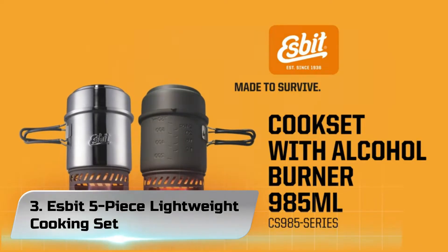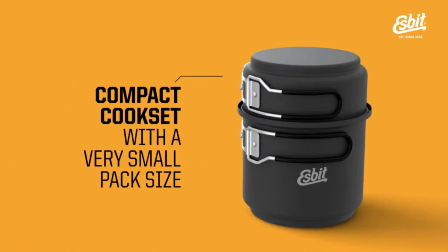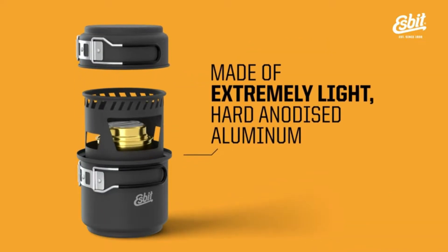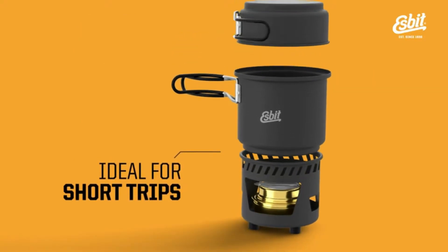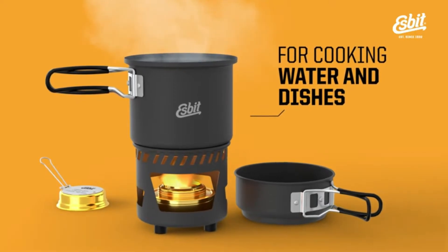Number 3: Esbit 5-Piece Lightweight Cooking Set. The Esbit Alcohol Stove and Trekking Cook Set provide various options for cooking out on the trail. It has a 985 ml pot with a volume indicator in liter/ounce increments on the side, and a 470 ml pot that also serves as a lid.